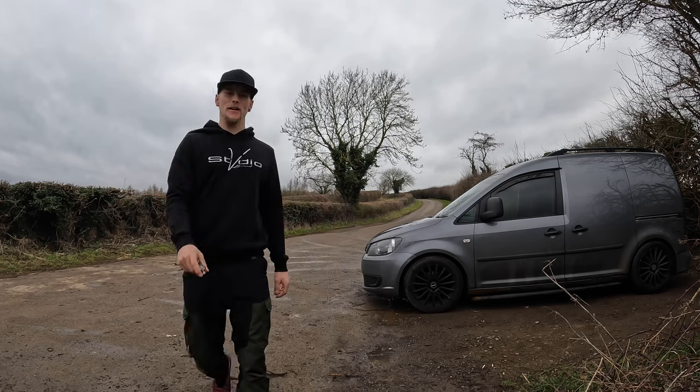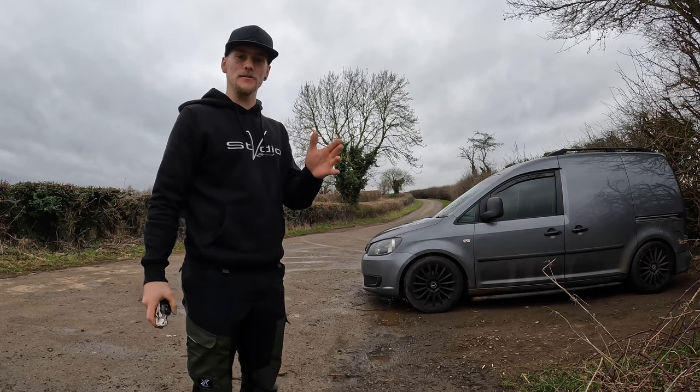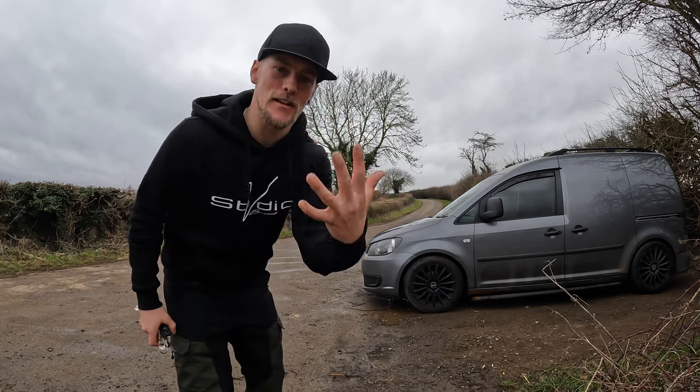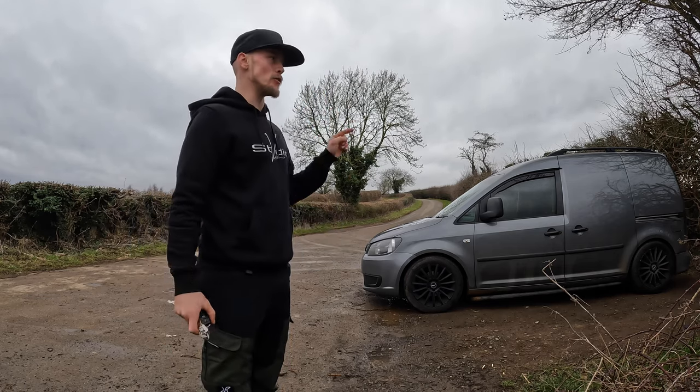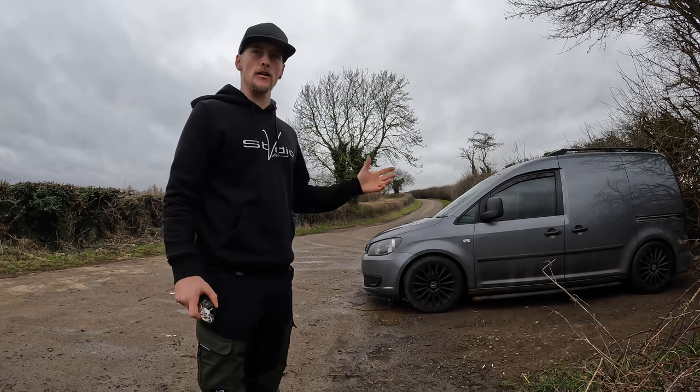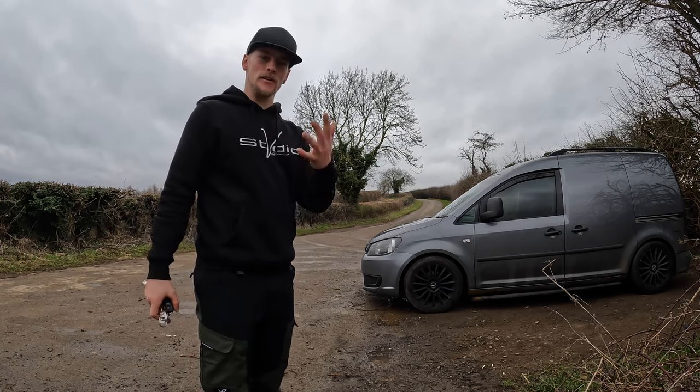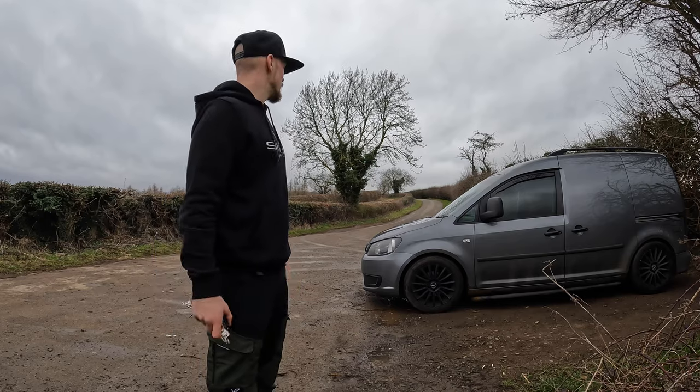Hey, what's up guys, welcome back to the YouTube channel. Here we are with a Caddy video. I like to be optimistic but in this video I'm going to be very pessimistic and give you guys five things that I dislike about my van. So stay tuned. I'm trying to stay optimistic on this channel - I love the energy, the high vibes - but in this video I'm going to tone it down a little bit and be a bit pessimistic.